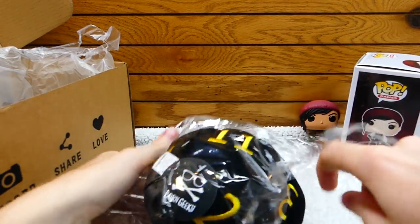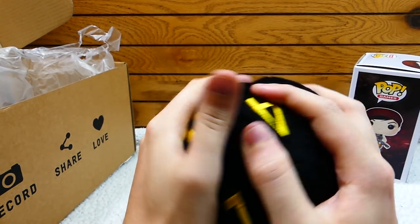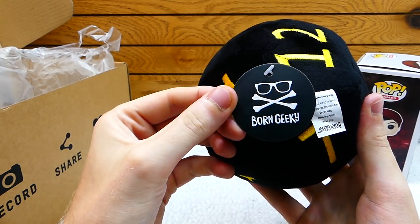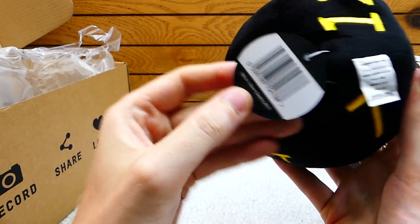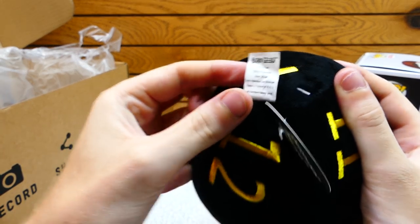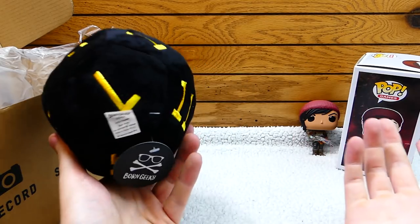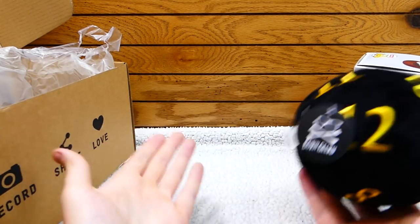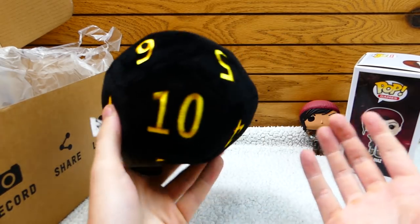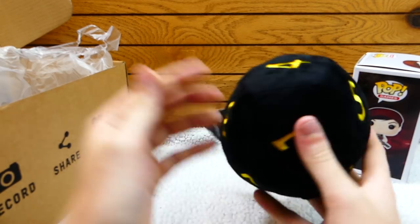Oh, it is a plushie! Oh my gosh, it's so soft. I just want to keep rubbing it. That is so cool. Apparently it's from Born Geeky, and it says D12 plush. I don't know what game this is for, to be honest. I really don't play Dungeons and Dragons and stuff. I know people play that game. This could be from a Dungeons and Dragons kind of game, because it's a 12-sided die. I might be wrong, but either way it's still really cool nonetheless.